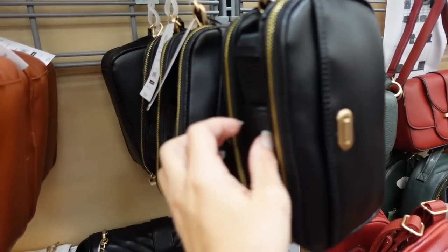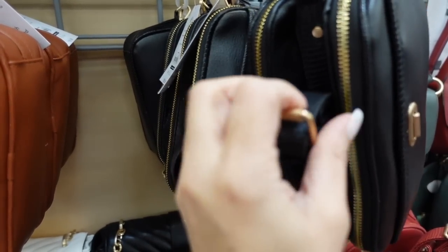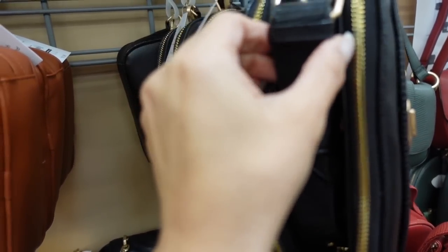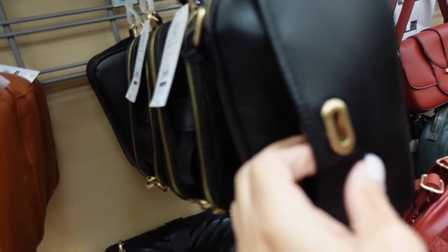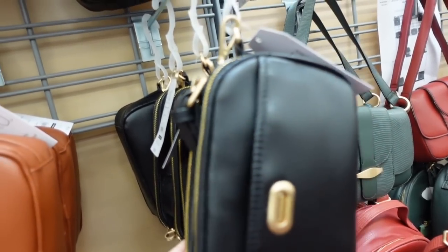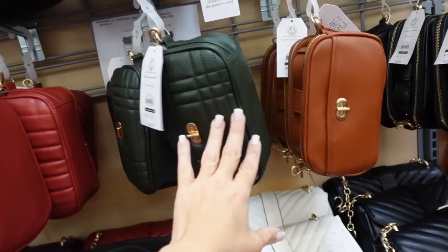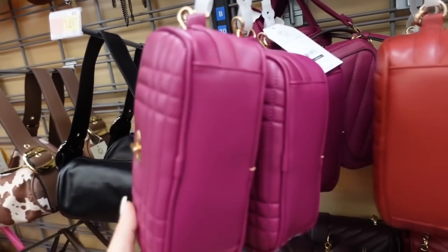Right above it I'm seeing a camera-style crossbody in that same leather. This one has a center compartment, a nice adjustable and removable strap, two zipper compartments, and a little pocket on the front. These are $26.98 in black, cognac, olive — more of a hunter green — red, and fuchsia.